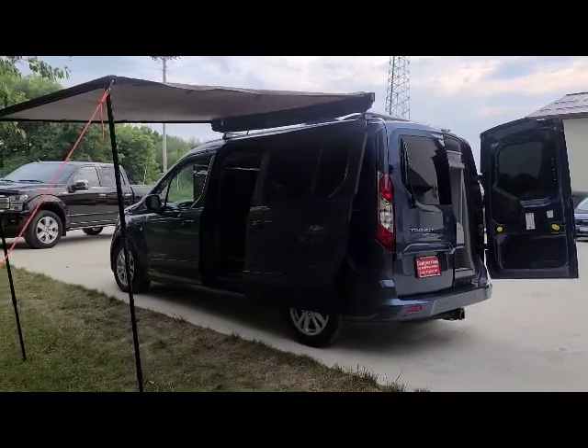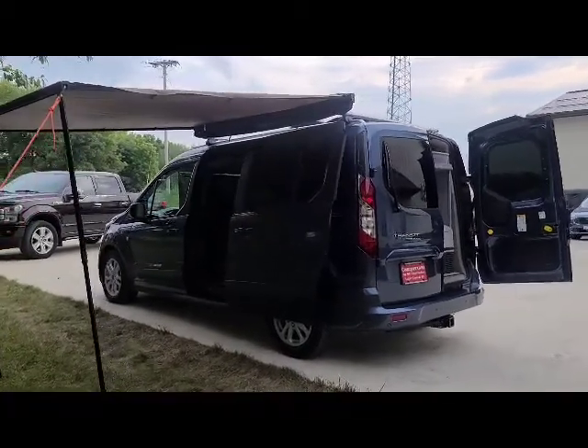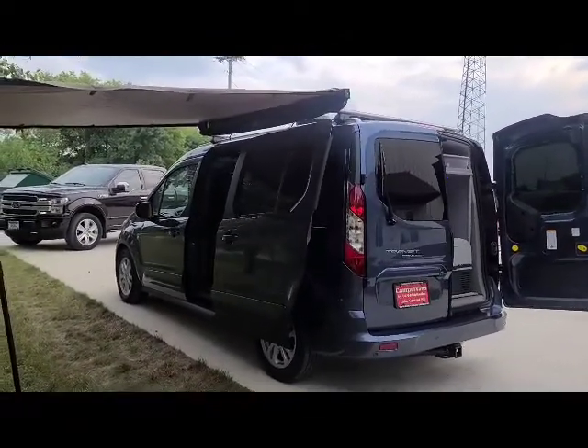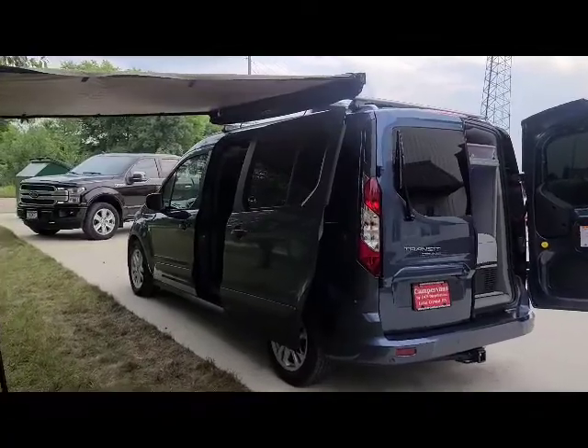Good afternoon and welcome to DLM Campervans. Today we have a 2021 blue metallic with the split doors and an awning, with a brand new Mini-T conversion.